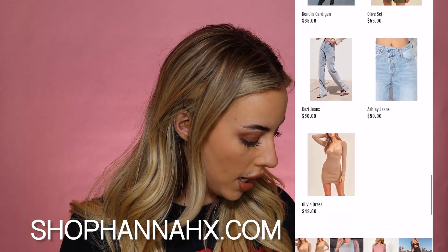Today I'm trying on a bunch of new pieces from my boutique and almost everything except for one piece is some sort of dress. I have some midi dresses, some short dresses, some sweater dresses, some club dresses — just a bunch of cute dresses in today's haul. Without further ado, let's get into it.